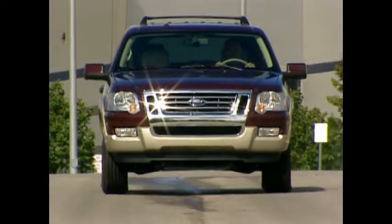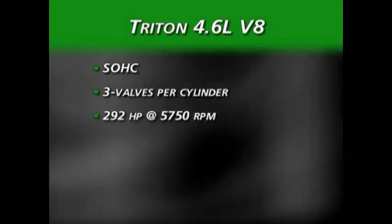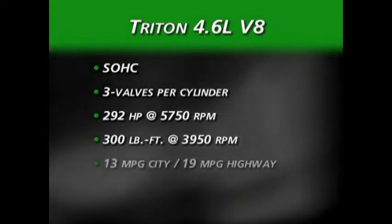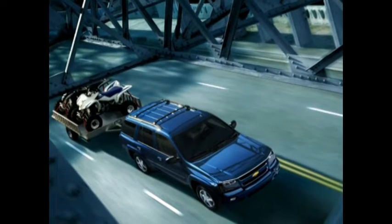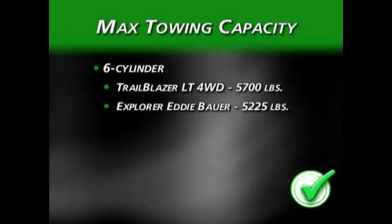The Explorer's optional Triton V8 displaces 4.6 liters and has a single overhead cam with Ford's three-valve per cylinder arrangement. It comes up short on power compared to its Chevrolet counterpart with an output of 292 horsepower and 300 pound-feet of torque, and a fuel economy rating of 13 city and 19 highway. For trailer towing, the Trailblazer 4x4 with the 4.2-liter inline-six manages a stout 5,700 pounds, while the Explorer with its 4-liter V6 comes in at a significantly less 5,225 pounds.